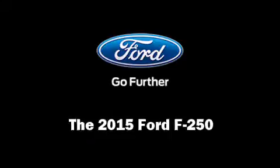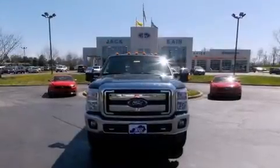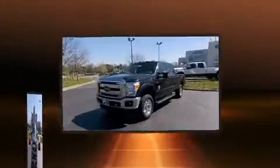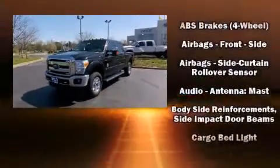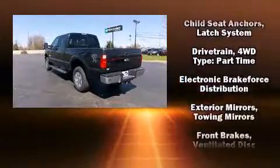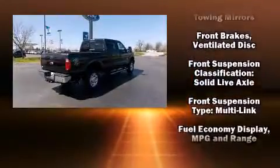Take command of the road in the 2015 Ford F-250. Smooth gear shifts are achieved thanks to the powerful eight-cylinder engine. For added security, Dynamic Stability Control supplements the drivetrain. Four-wheel drive allows you to go places you've only imagined.